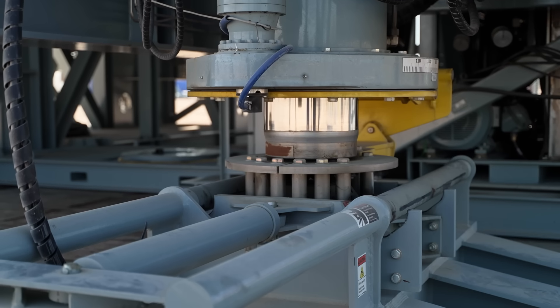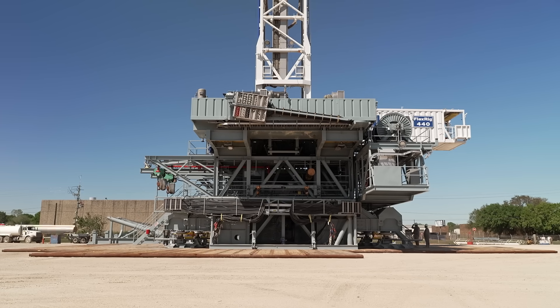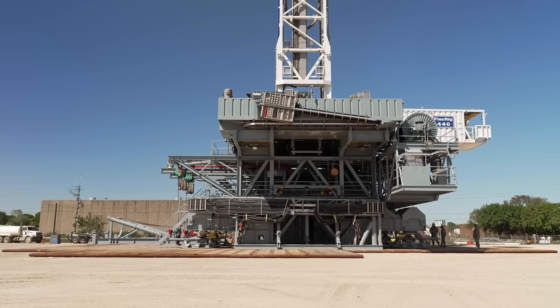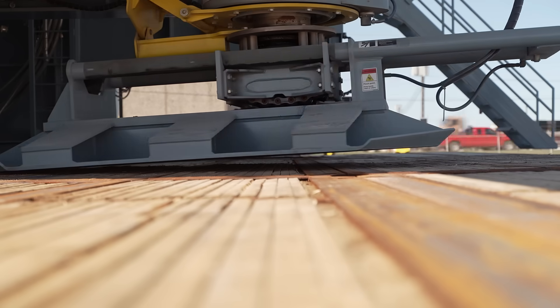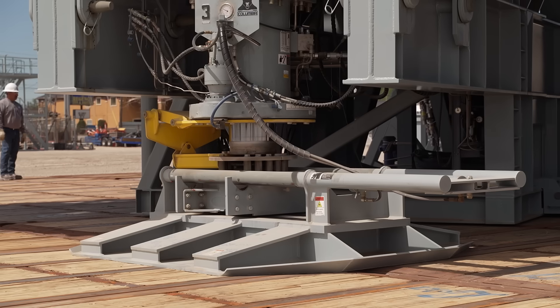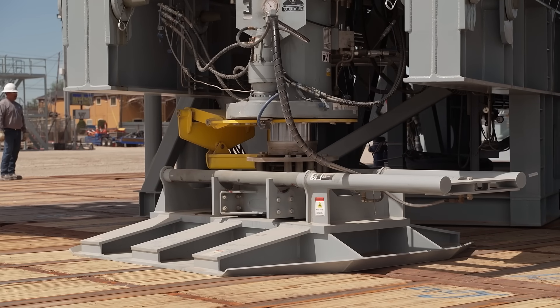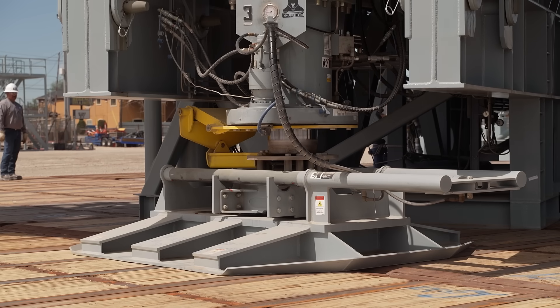Maneuverability and flexibility are vital for H&P's Walking Rig, which is designed to move on its own using hydraulic powered legs. The rig can move distances up to 500 feet without using heavy transportation equipment, and saves time by eliminating the need to assemble and disassemble critical components.